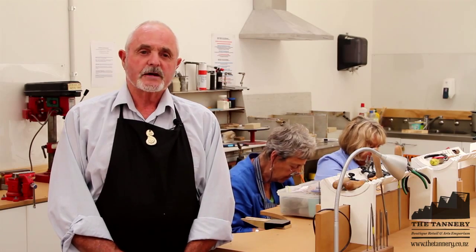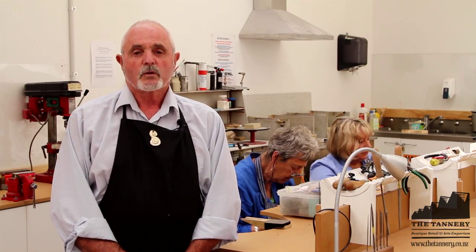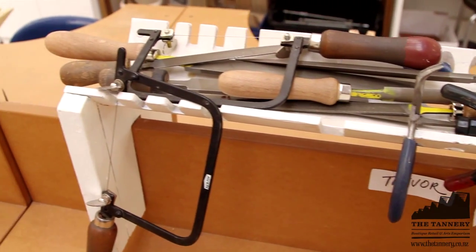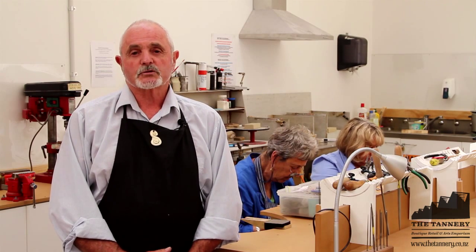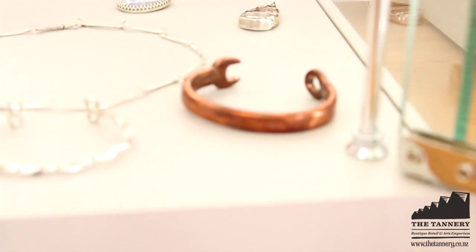If a student comes to do our Stage 1 class, we teach them basic metal skills. We teach them the design of a simple copper brooch. They have to learn how to use all the tools safely — sawing, filing, using pendulum drills, using the soldering irons, and then cleaning and polishing and making a professional job.